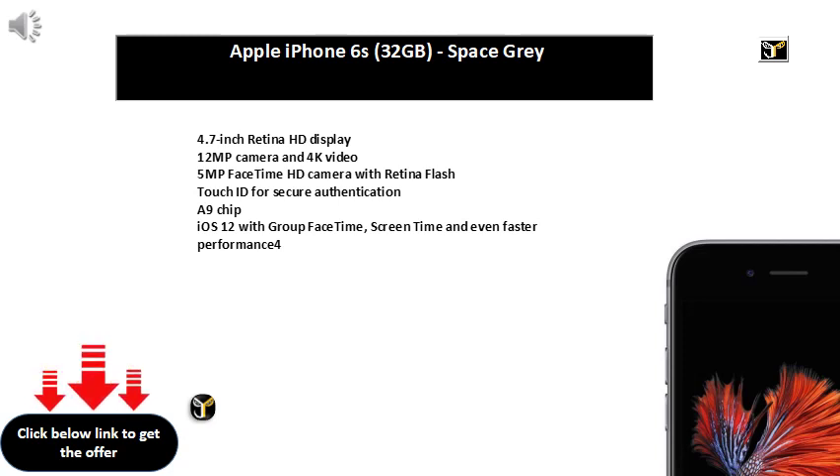13MP plus 2MP Dual Rear Camera, 25MP Front Camera. 16.002cm 6.3-inch FHD Plus Multi-Touch Capacitive Touch Screen with 2340x1080 pixels resolution, 409ppi density. Memory: 3GB RAM, 32GB internal memory expandable up to 256GB, Dual SIM Nano plus Nano, Dual Standby, 4G plus 4G. Android V8.1 Oreo based on Funtouch OS 5.2, 2.1GHz Mediatek Helio P70 Octa-Core Processor.